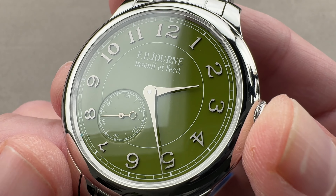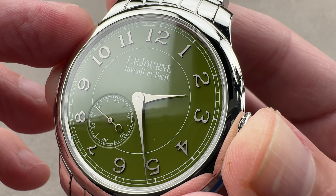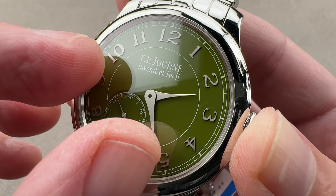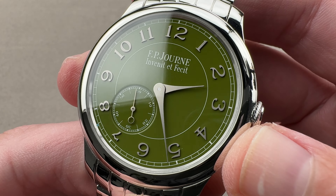The dial has a lush and lovely green lacquer with a very fine matte finish on the white gold hands as well as the numerals themselves. It's got a lovely glossy gleam — that's the dial base — but the numerals are all matte finished, with a railroad-style track layout for reading the minutes.